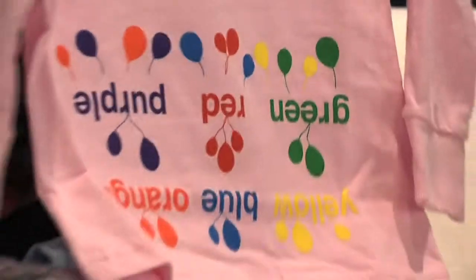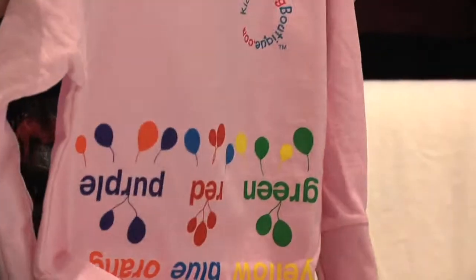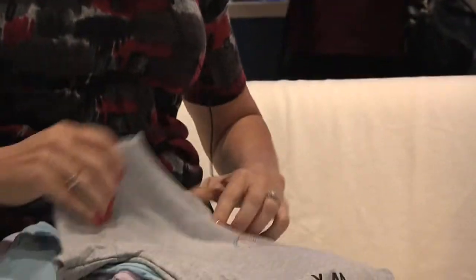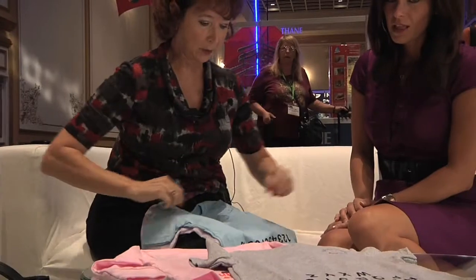It provides parents with an interactive learning moment, sometimes when they're in the biggest hurry — getting dressed in the morning, having breakfast in the car. We've got the ones with the colors, which are our favorite, but we've also got the alphabet, capital letters, and we've got lowercase.